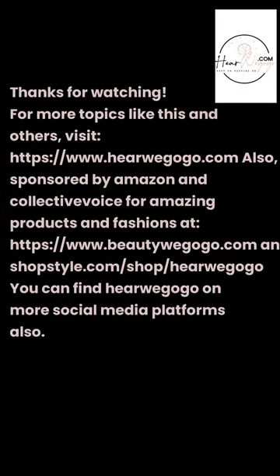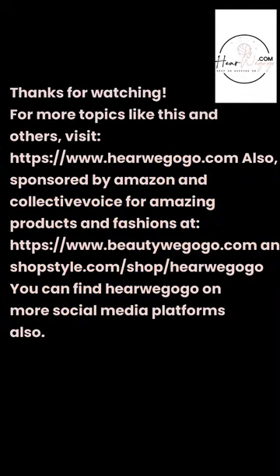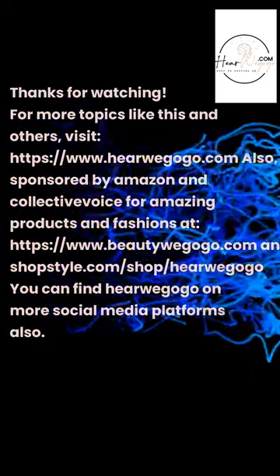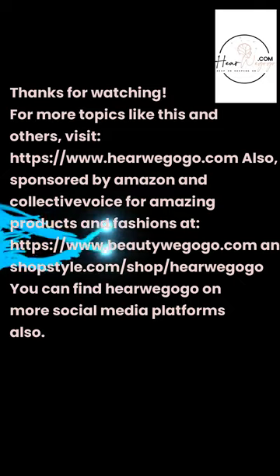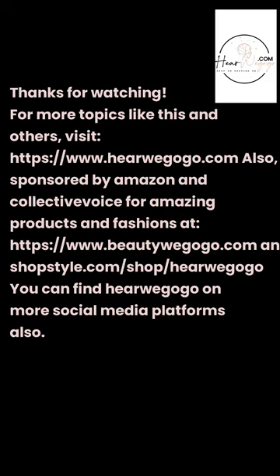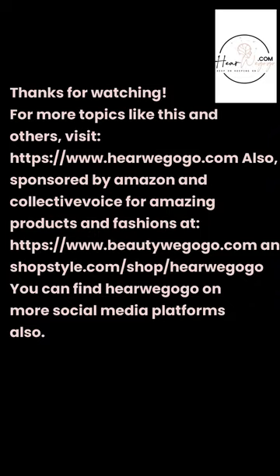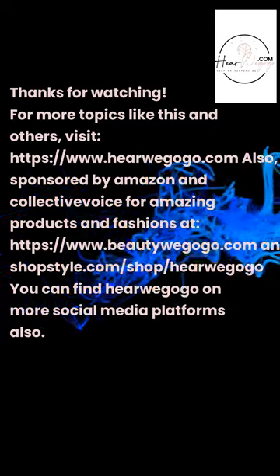Thanks for watching. For more topics like this and others, visit herewegogo.com. Also visit and shop our store sponsored by Amazon and Collective Voice for amazing products and fashions at beautywegogo.com and shopstyle.com/shop/herewegogo. You can find herewegogo on more social media platforms also.